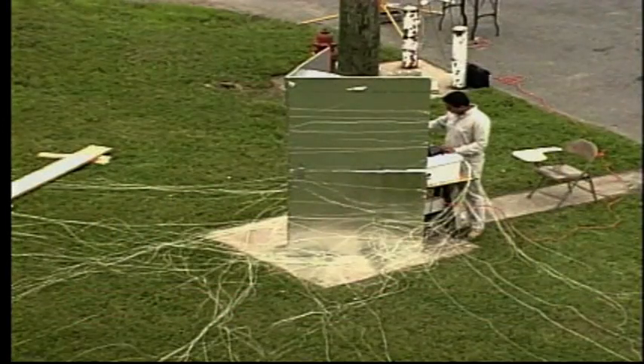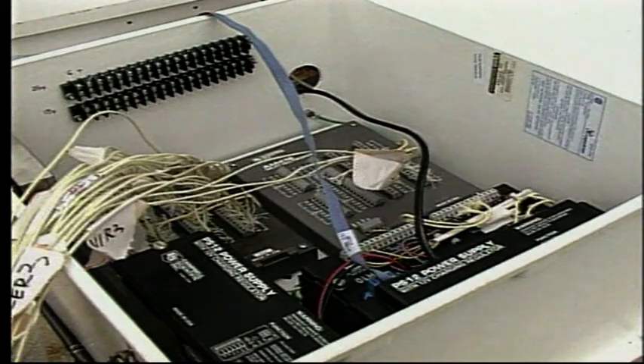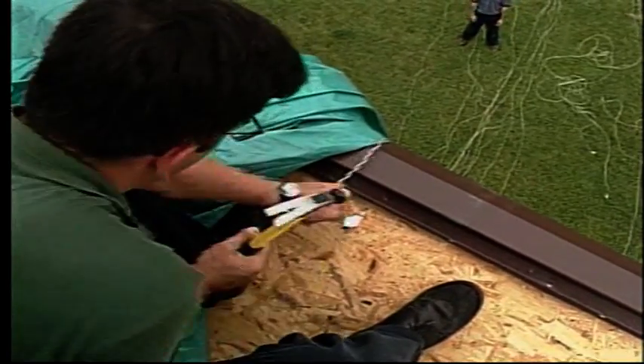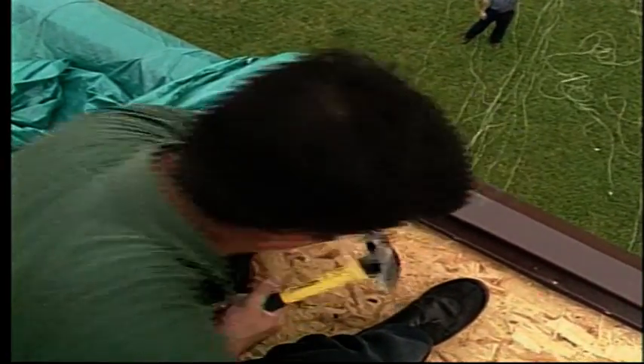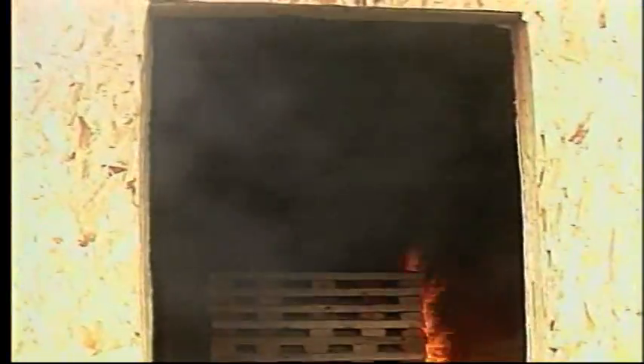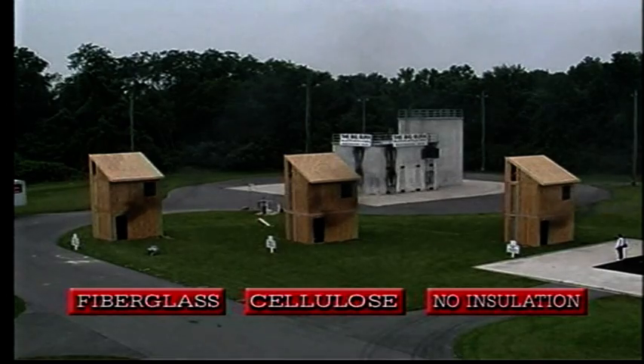Within each structure, two independent channels of thermocouples measured the interior and exterior temperature of key locations, such as the roof and the walls. Using state-of-the-art technology, technicians were able to monitor temperatures throughout the entire test. Cribs — stacks of wood designed to mimic the contents of a room — were ignited simultaneously in all three buildings.